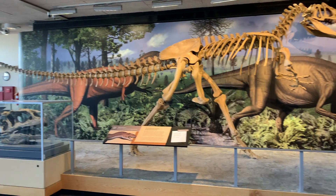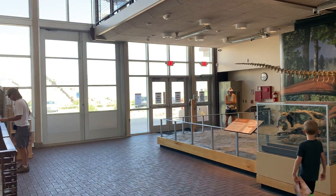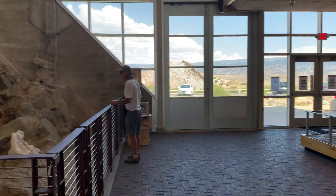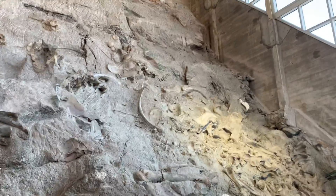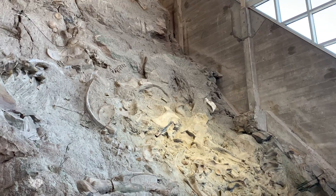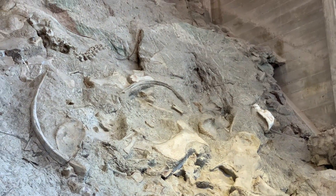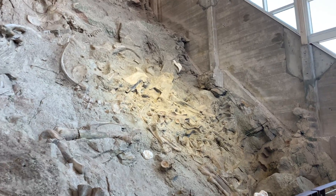And that's it for my time here. One last look at this giant wall of bones, and officially this is going to be the goodbye from Dinosaur National Monument.